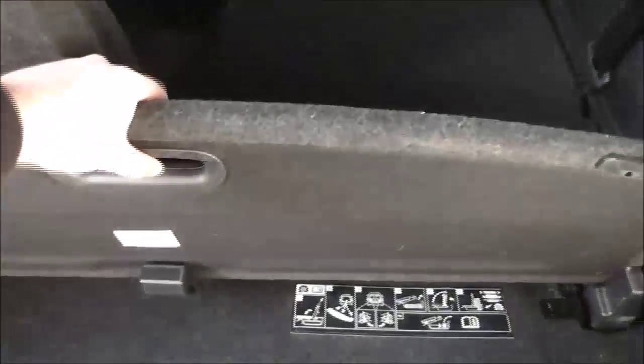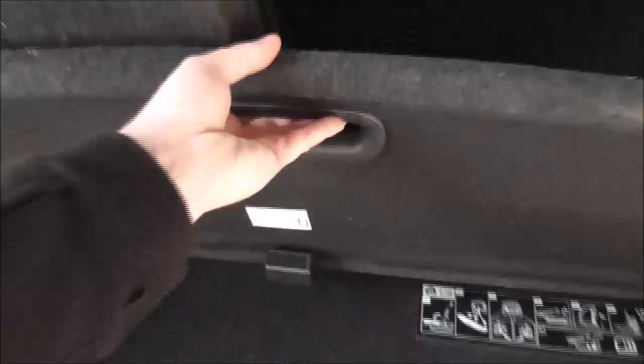This is a 7 seat model and to pull up the seats it's very easy — just pull up and now the seat is ready to be used. Under here there's additional storage as well as a full size spare wheel. The seats also fold down just as easily by pulling back and pulling down.